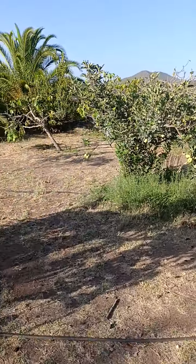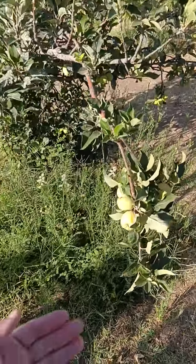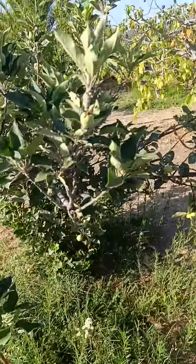Apples are going really, really well. This has been the best harvest we've had for these beautiful apples. I can't wait to try one of those.